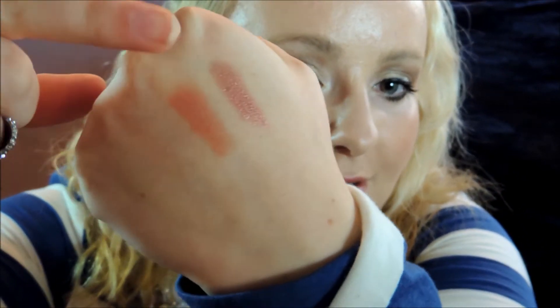As you can see, it definitely is a lot more red-based than the other nude. I like this a lot — it's definitely a darker nude.